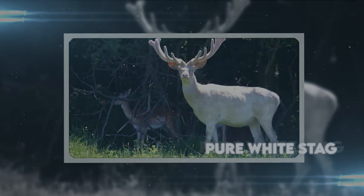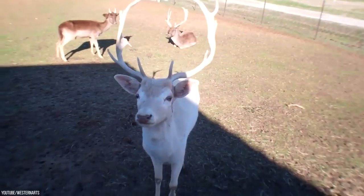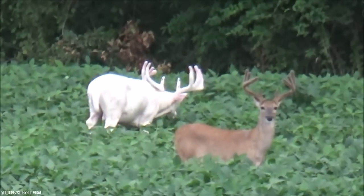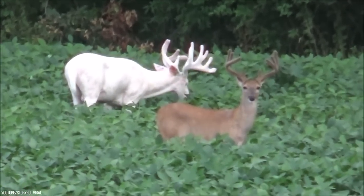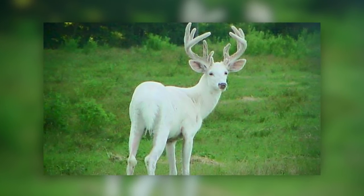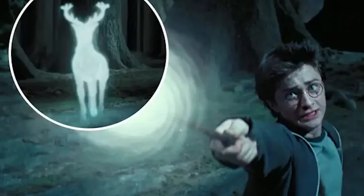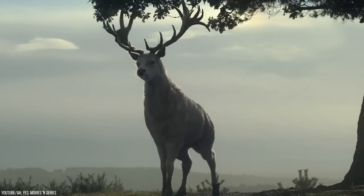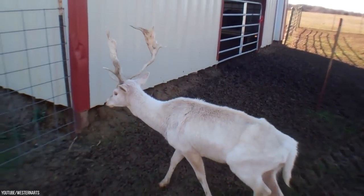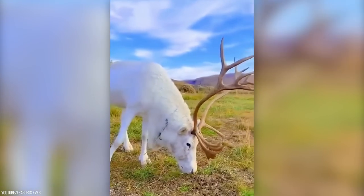Pure White Stag. This majestic, dazzling creature is a pure white stag, which also suffers from leucism, causing its hair and antlers to lose their natural color. The white stag has played a vital role in many cultural mythologies and folklore. It can be seen on the white heart badge of King Richard II of England, and is believed to be a symbol of purity, beauty, and the otherworld. It was featured in Harry Potter as a Patronus charm, and in the movie Snow White and the Huntsman. Only a handful have been sighted in 50 years, and they have a lifespan of 25 years.